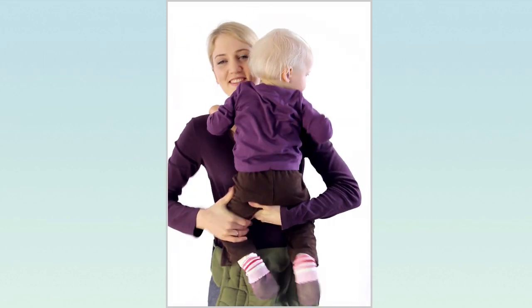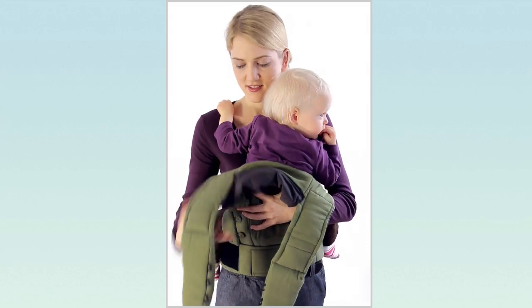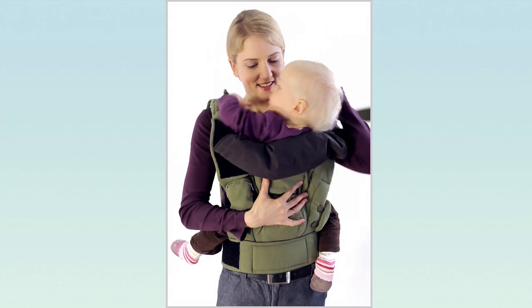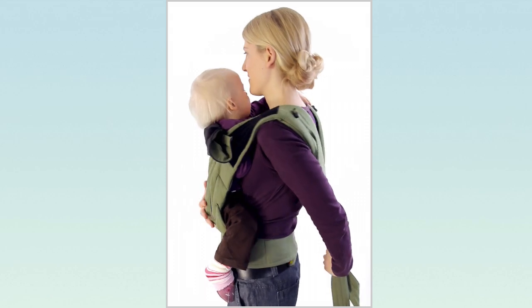Place your child in the anatomically correct spread squat position onto the wide base between waist belt and carrying pouch. Use one hand to lift the back piece upwards over your baby's back and guide the shoulder straps to your back. In doing so, the other hand must always support the baby.